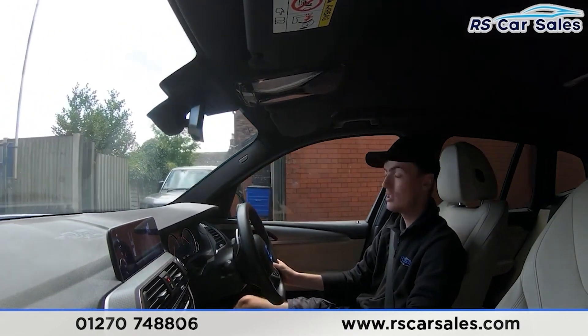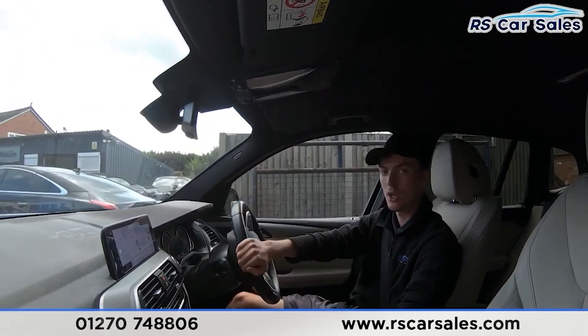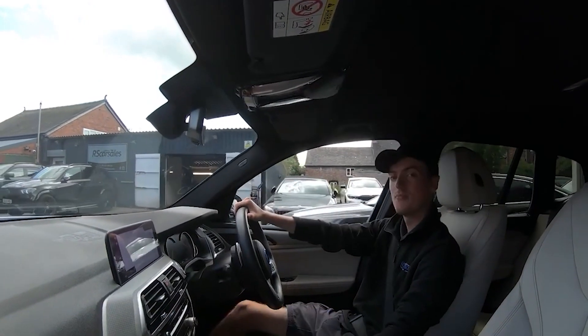If this video hasn't answered all your questions, please feel free to get in contact with our sales team where they can answer any unanswered questions and run through any enquiries. That's all for me today, cheers.